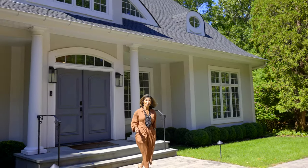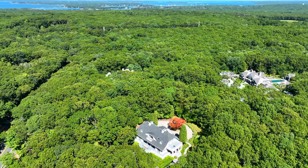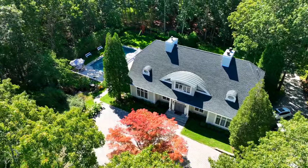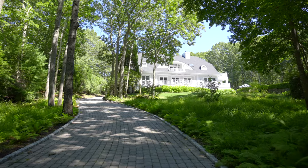Hey, it's Mala Sander. Welcome to 352 Brick Kiln Road, the Mala Sander team's latest exclusive. We are situated on 1.9 acres just outside of Bridgehampton Village and just outside of Sag Harbor Village. This house has been completely transformed by its current owners — everything is new: kitchens, baths, floors. I can't wait for you to see it.